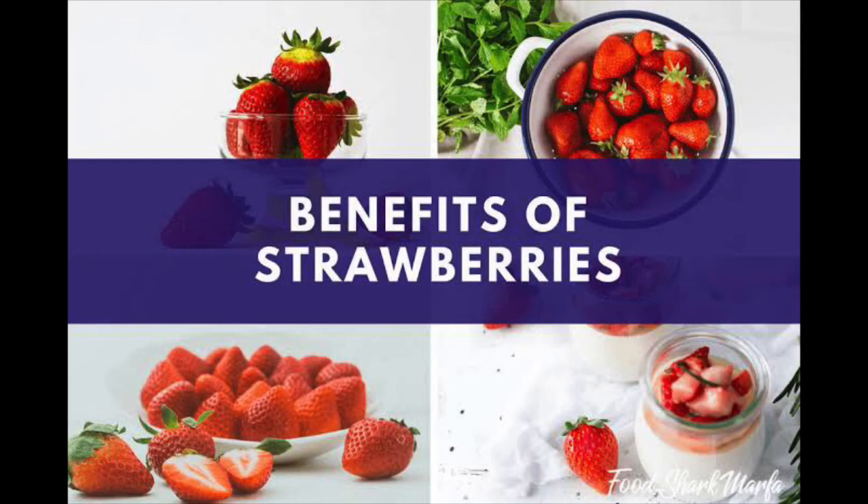Now we are going to see what are the healthy benefits of strawberry. It contains vitamin C which improves our immunity. It also makes teeth shiny.